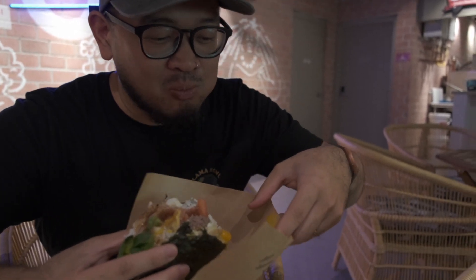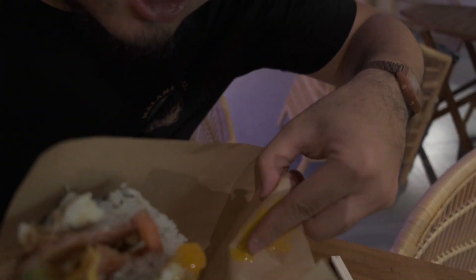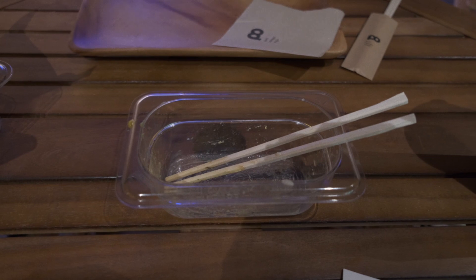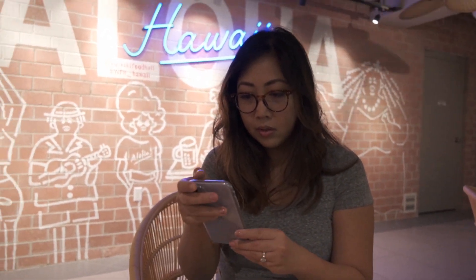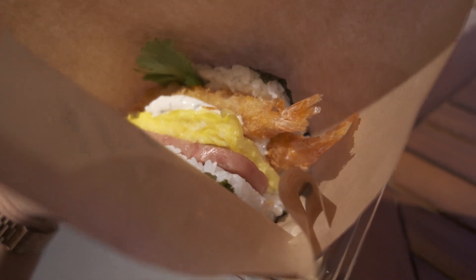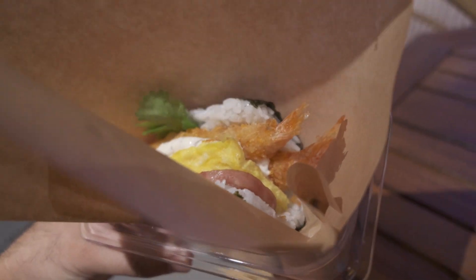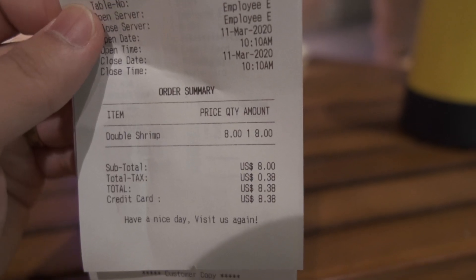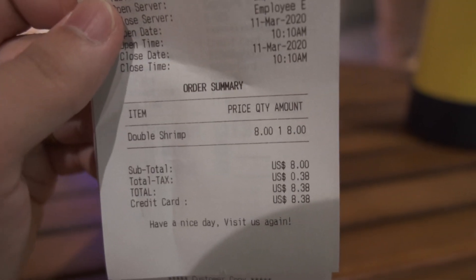Oh no, the egg. We ain't wasting. Well, that's done. And now we are on to the double shrimp. You gotta film the double shrimp. Oh, hold on — there's two shrimp in there. Hence the name — double shrimp. Ooh, the double shrimp.